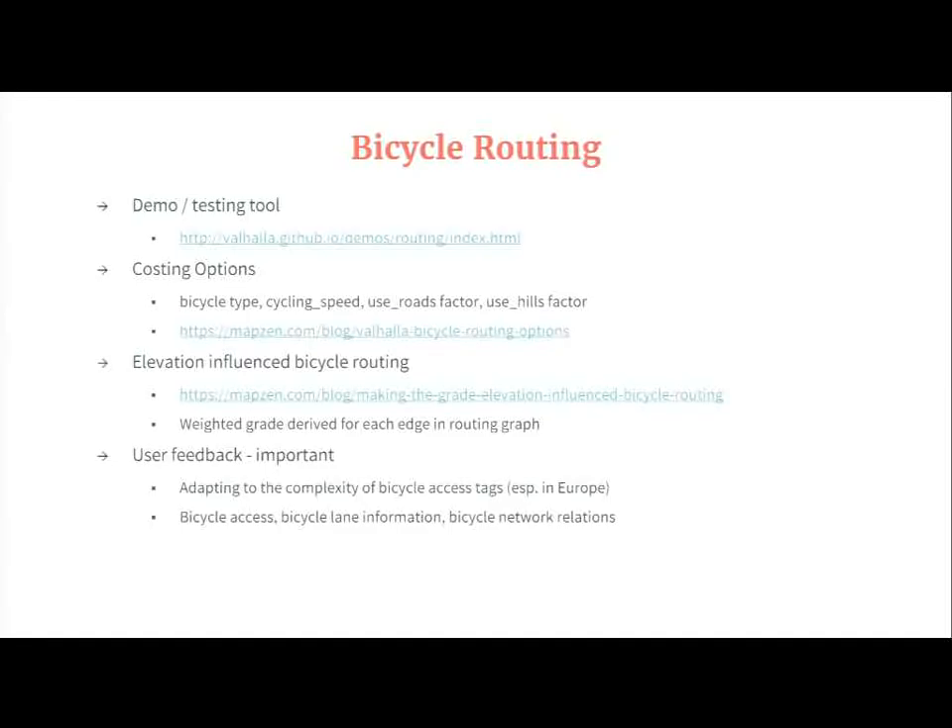Bicycle routing is a great example of where dynamic costing really pays off. There are a lot of different types of bicyclists — they vary in their experience, their fitness level, and how willing they are to mix it up with traffic, as a lot of cyclists just want to stay on paths and avoid cars. We have a fairly sophisticated standard bicycle costing algorithm where we consider several options, including the bicycle type: whether you're on a road bike, a city bike, a cyclocross bike, or a mountain bike. That affects which types of roads and surfaces the bike route is allowed to take.